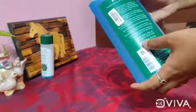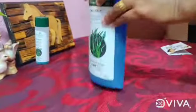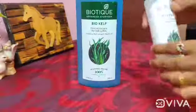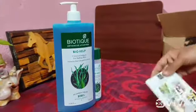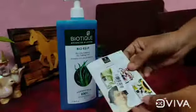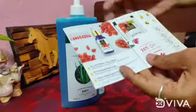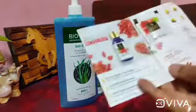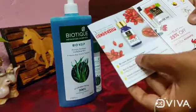So friends, you can use it properly. If you have any side effects, you can cleanse your hair. If you find it nice, smooth, and shiny, and you want to use it, you can give feedback in the comment box. You can also use it as a rose serum.